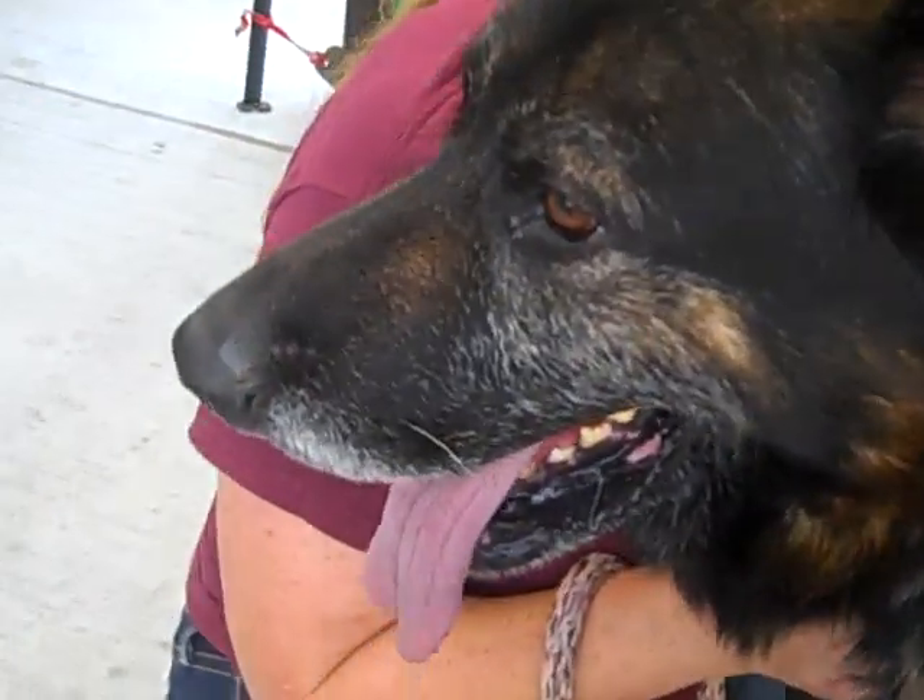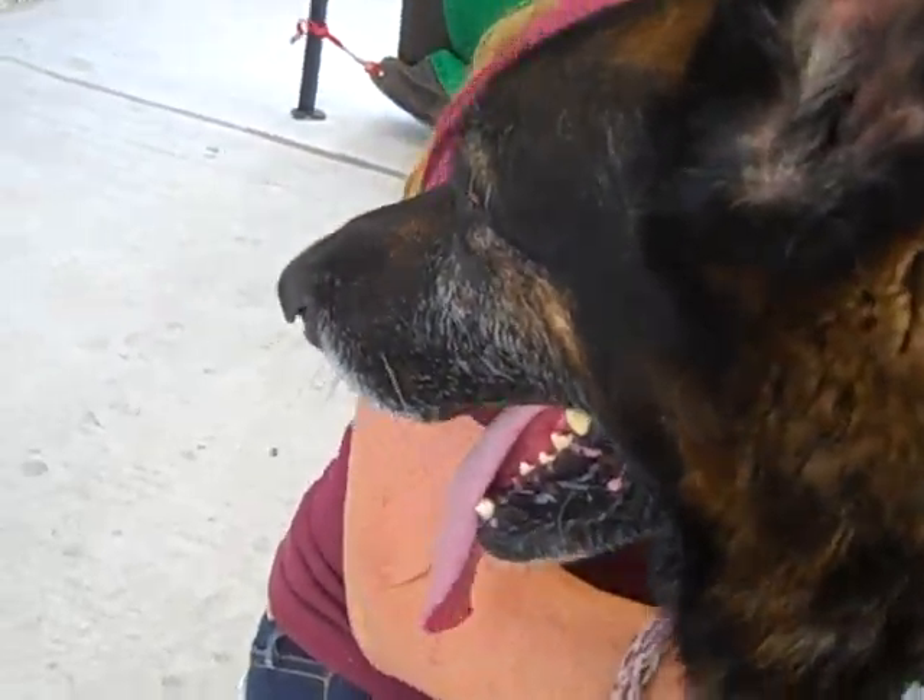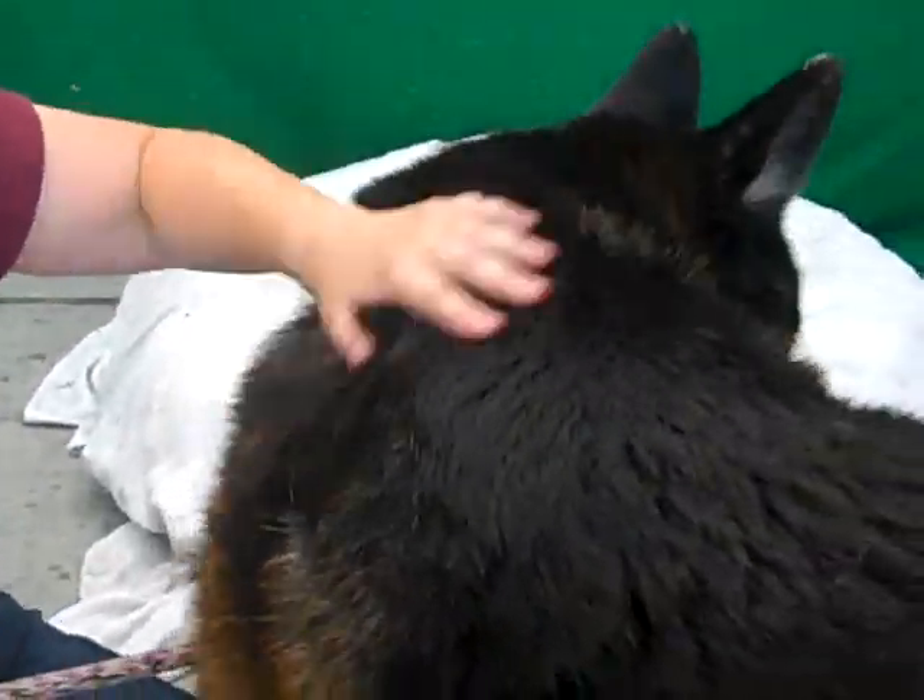This is Nick and he needs to get out of here. He needs a special person for a special dog. Please come on down to the Baldwin Park shelter and rescue Nick. Bye, baby.